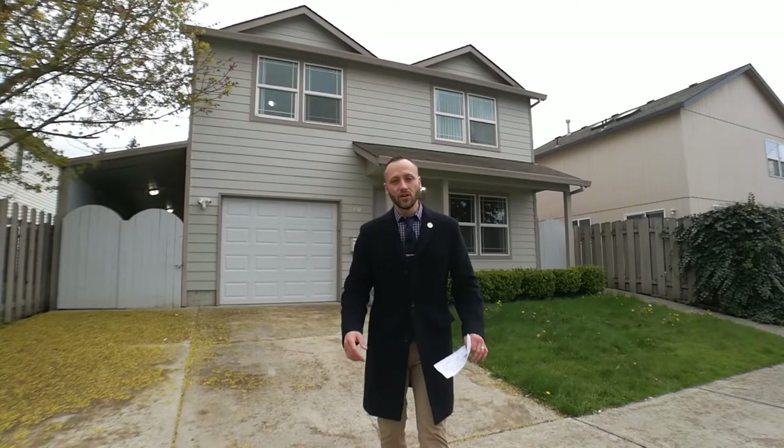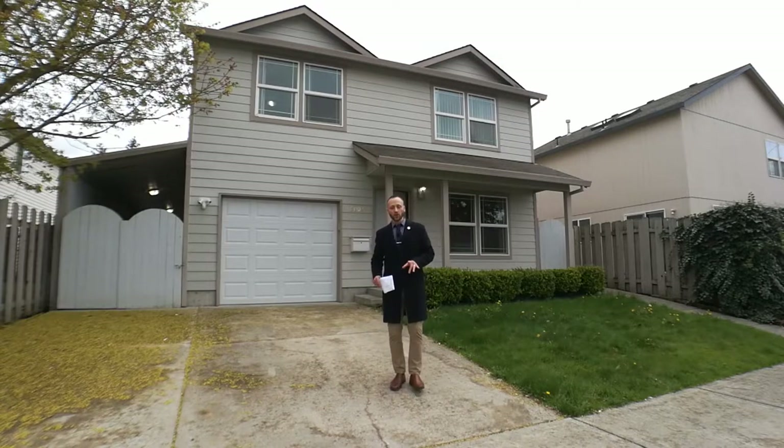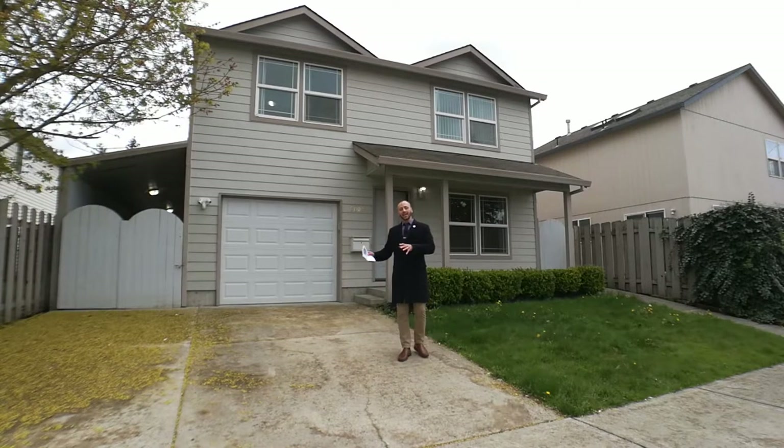Hi everyone, Alex Roy here, your trusted realtor in Eastside Portland, coming to you again with another weekly walkthrough. This time we are once again in outer Southeast Portland — a 2002 remodel, three-bedroom, two-and-a-half baths to show you. Very excited to show you this home; so much fun touring homes with you guys.